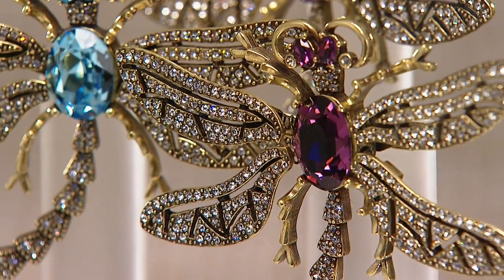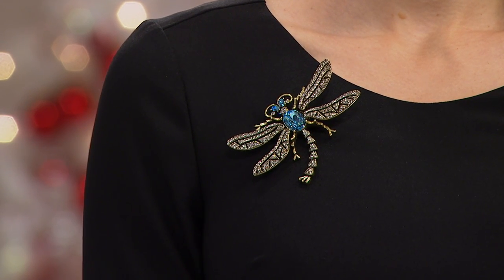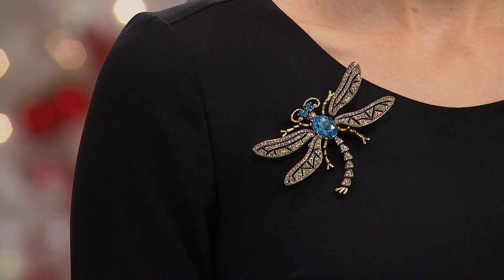Heidi uses the finest quality simulated stones available in the world. That's why your jewelry looks so expensive and real and rich. It will stand up next to anything — any crown jewel piece. It's so true.